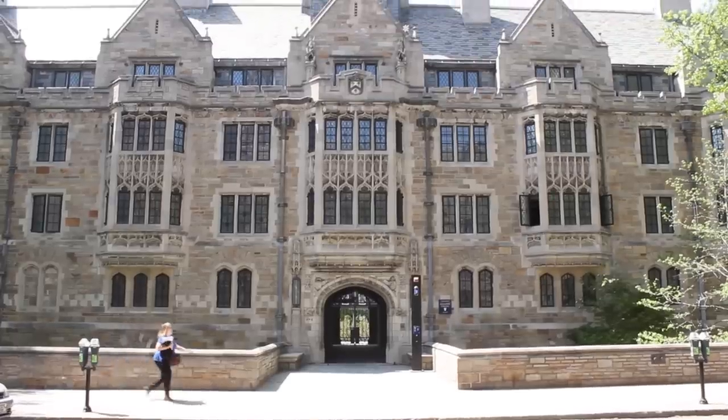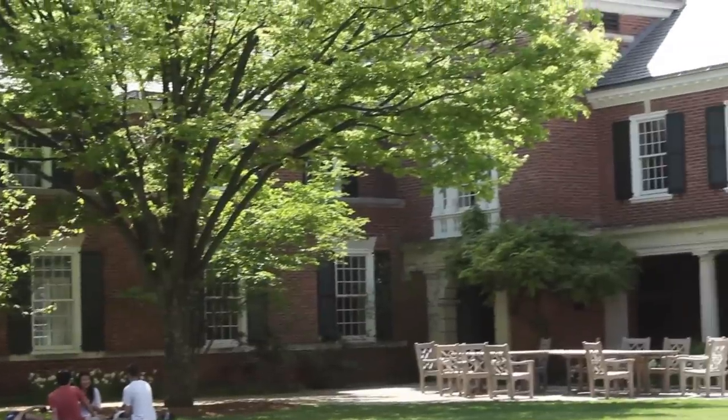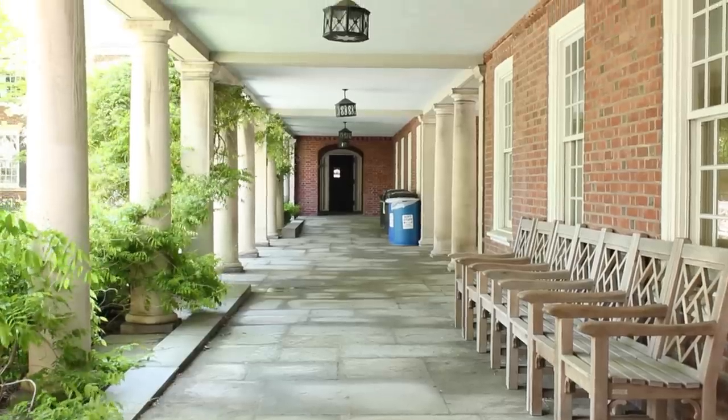Hi guys, my name is Nick. I'm a sophomore here in Davenport College. I'm also one of the master's aides and let me be one of the first to welcome you guys to Davenport. We're so excited to welcome you guys into our gnome family and we can't wait for you guys to get here, but I'm sure you guys want to see the college and see what it's all about, so let's head inside.